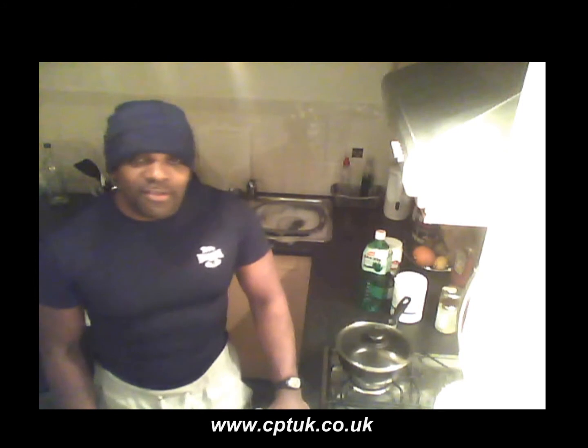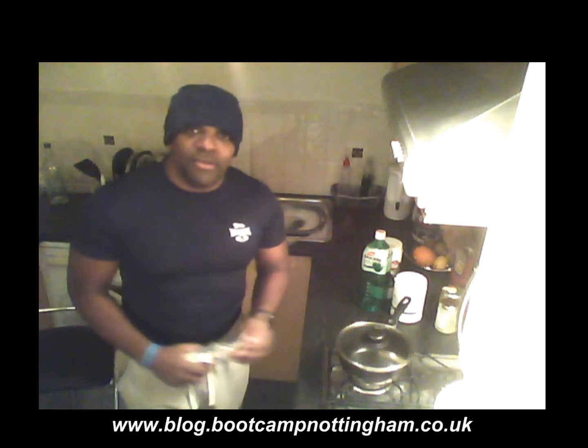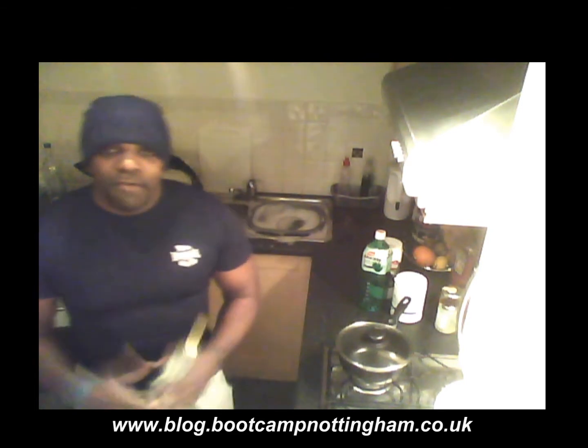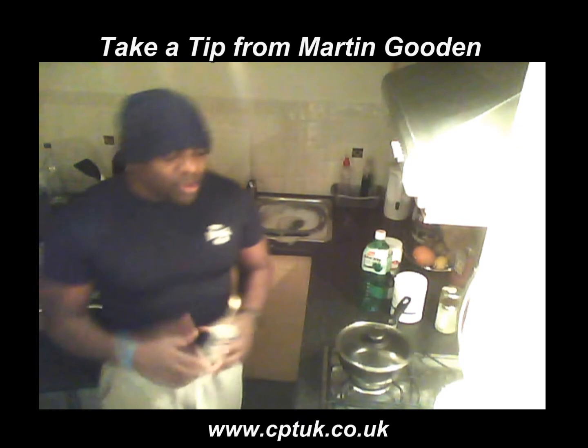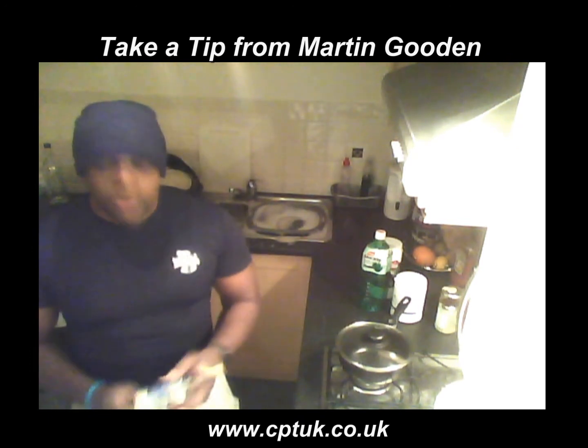Hi, my name is Martin Gunnan from womansweightlossacademy.co.uk and cptuk.co.uk. Thanks for watching this short video. In this short video I am going to tell you about the importance of using coconut oil.